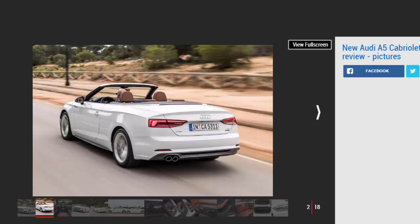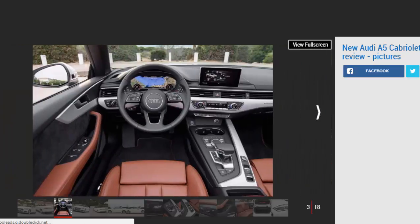Underneath the smart, understated exterior and electric folding cloth roof, the A5 Cabriolet is largely the same as the A5 Coupe. That's no bad thing, as it means you get one of the best interiors of any car at this price, loads of technology, and even plenty of space for a drop-top.